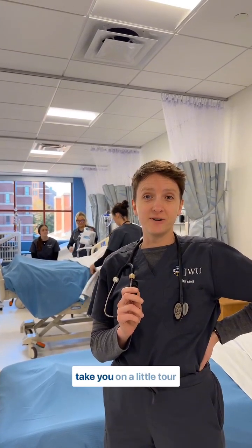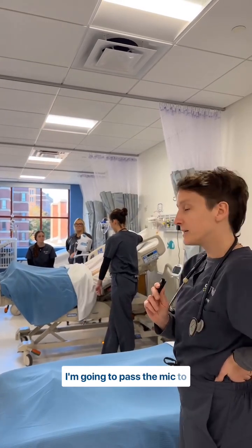I'm Lena. I'm a nursing student here at Johnson-Wales Providence and today we're gonna take you on a little tour through our sim lab. I'm gonna pass the mic to Leah.